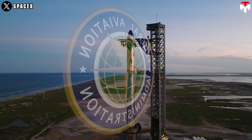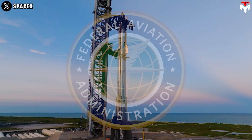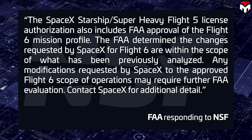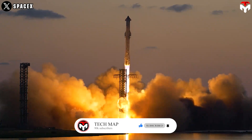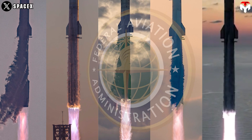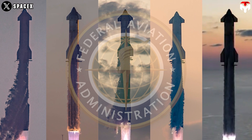One more piece of evidence for the feasibility of the November launch date of Flight 6 is the FAA's approval and regulations. SpaceX has secured FAA approval for both Flight 5 and Flight 6 simultaneously. The license, issued on October 12, 2024, covers the flight profiles for both missions, suggesting similarities between the two tests. This dual approval streamlines the regulatory process and potentially allows for a quicker turnaround between flights.